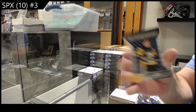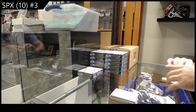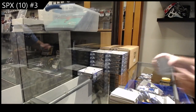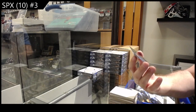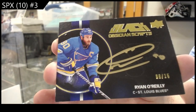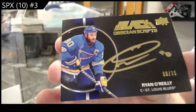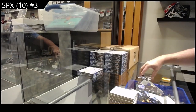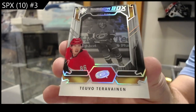We've got a Radiance of Gensel for the Penguins. Tampa Bay Lightning Radiance rookie jersey. Autograph number /15 Obsidian Scripts Ryan O'Reilly out of 15. And a Shadow Box of Tarasenko for Carolina.